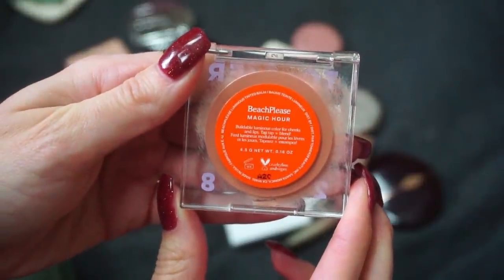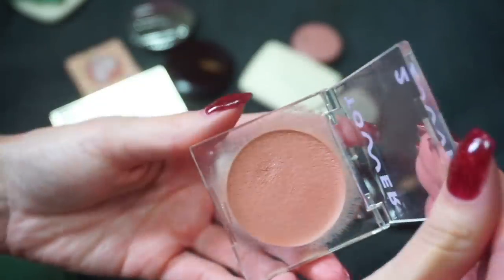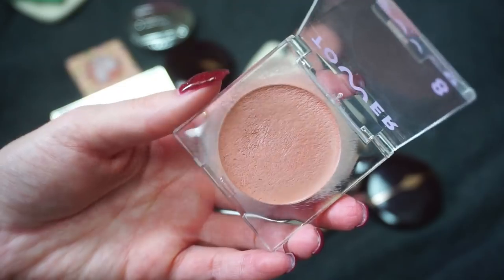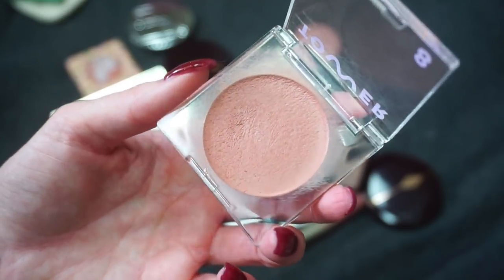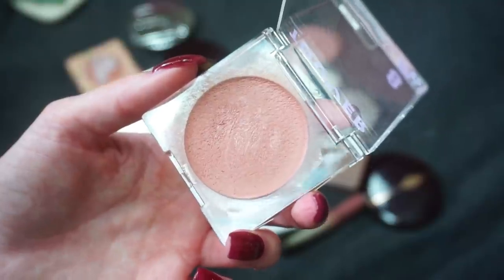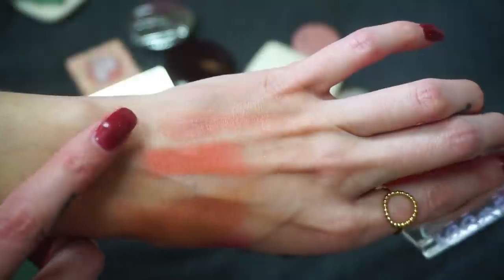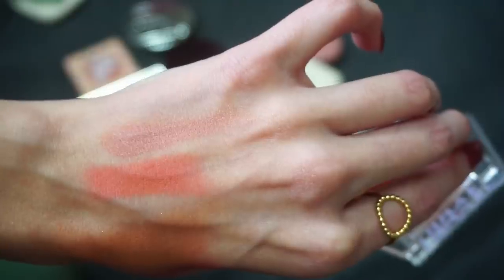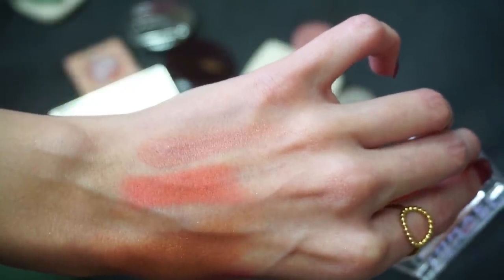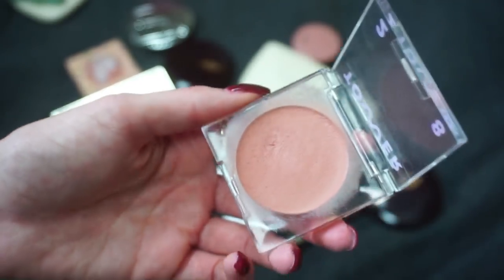Another cream product — this one is from Tower 28. This is their Beach Please Blush in Magic Hour. I wasn't a huge fan of the highlight from Tower 28 and I decluttered that because it was just kind of a strange gloss on me. The bronzer was a nice formula but the wrong shade. But I really do like this blush. I'm not a big cream product fan but this one is really easy to use and I love this shade. Definitely going to be keeping this one.